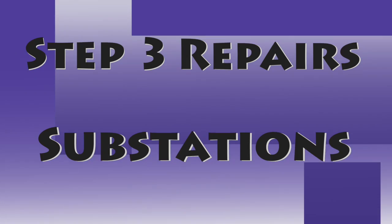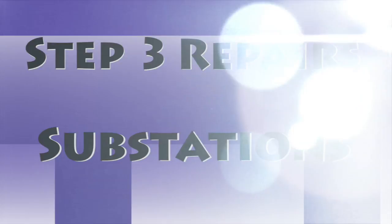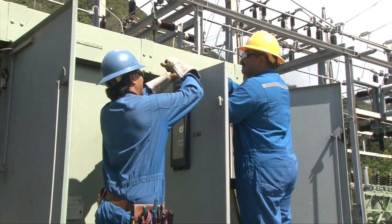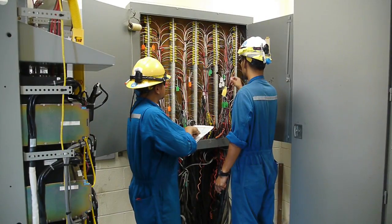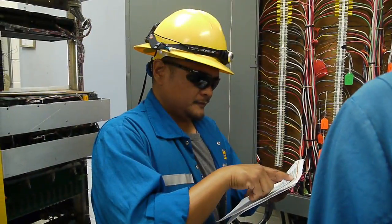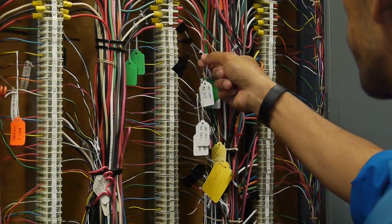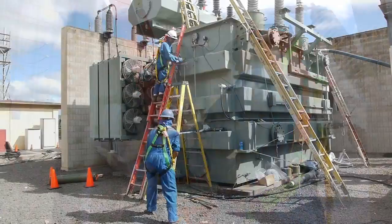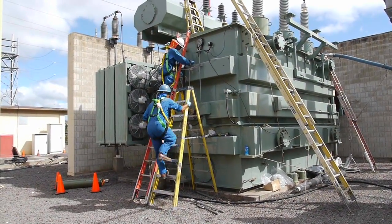Step three: Repairs — Substations. Substations help to transform voltage as electricity travels from our generating stations to your neighborhoods and can serve thousands of electric customers. When a major outage occurs, we need to address issues at substation sites first to determine if the problem stems from lines feeding into a substation or at the substation itself.